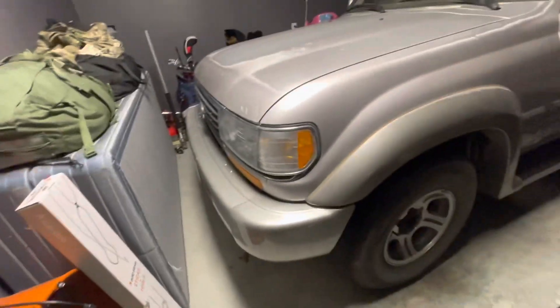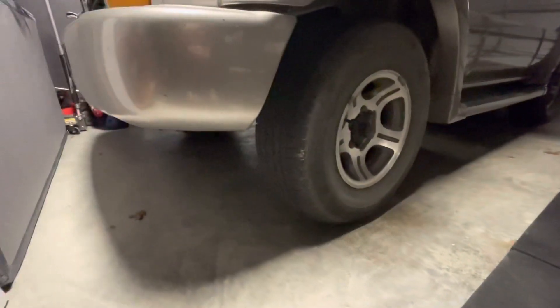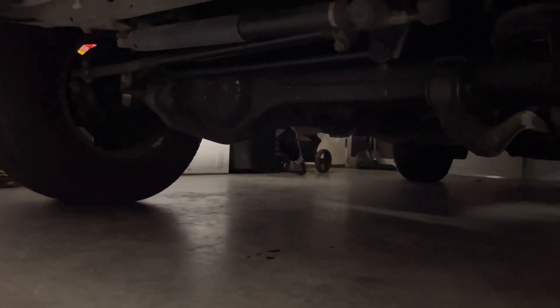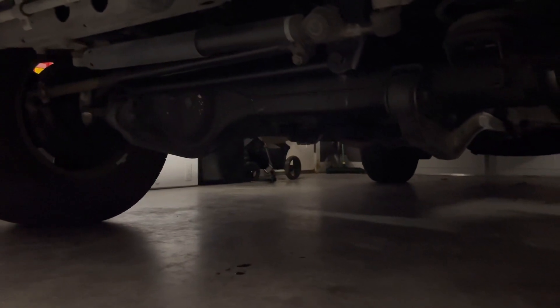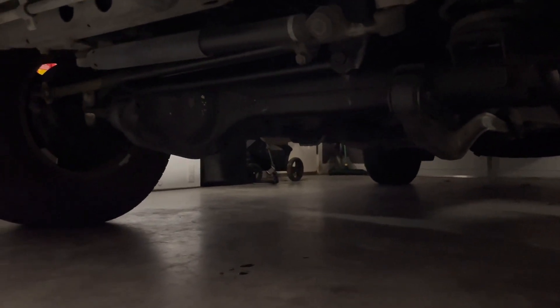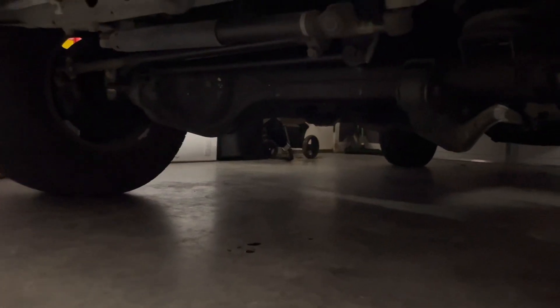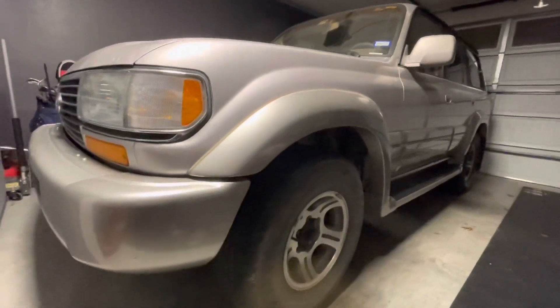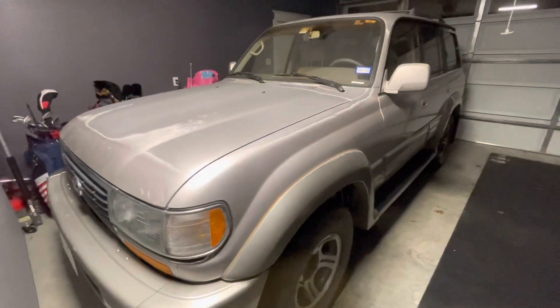This truck right here was the last truck that Toyota was making with a solid front axle. Not a lot of vehicles like that are made nowadays — that's what makes these so sought after. It's super easy to put a lift on. With the sway bar, basically one wheel can dip down into the ground and it'll flex really well on the other side. These things will absolutely run circles around a lot of other vehicles made today. This is the most modern Toyota off-roader you could get with a solid front axle.